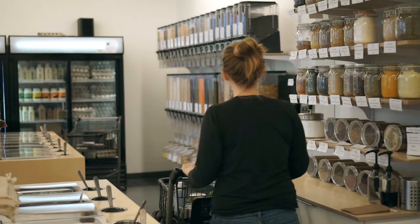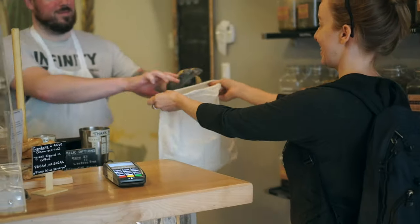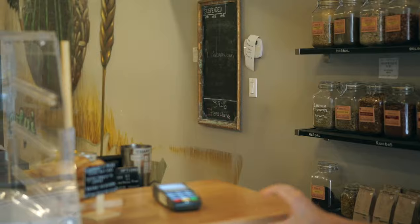Hey everyone, in this video we're going to give you some cheap and easy tips for going zero waste. We've been really inspired by the zero waste movement and even though we're not completely zero waste ourselves, we're constantly making an effort to reduce the amount of garbage that we produce. We've been doing it for years and trying a lot of different things, so we're really excited to share some of our tips with you.